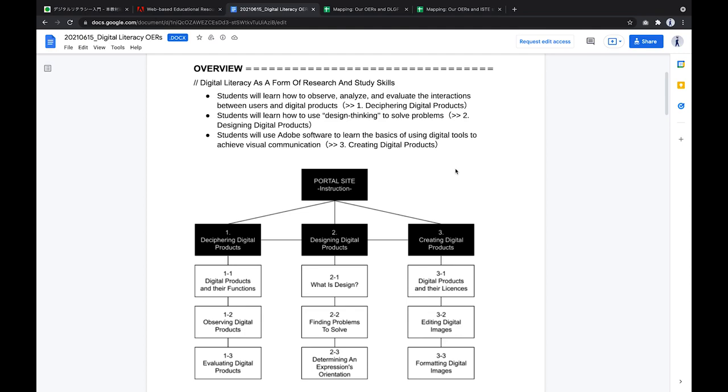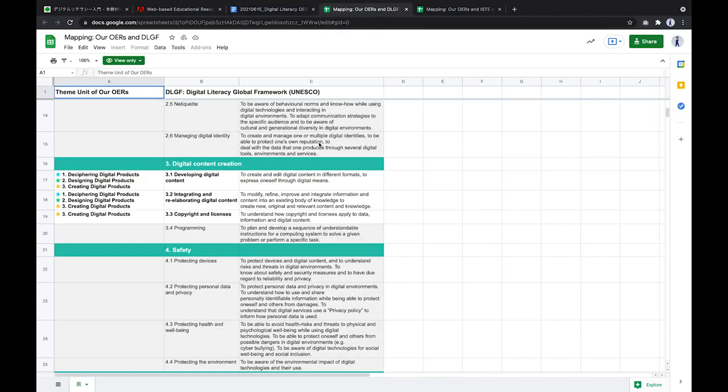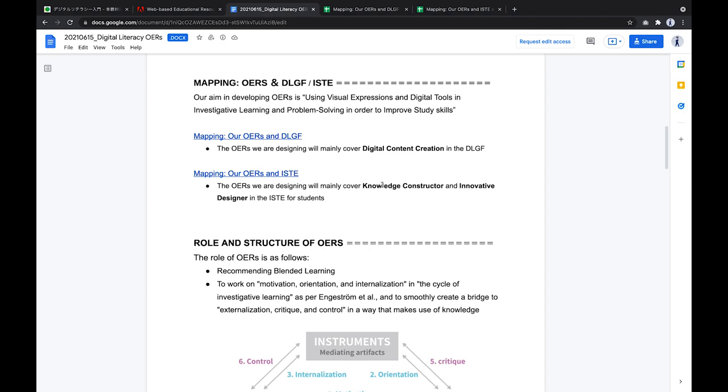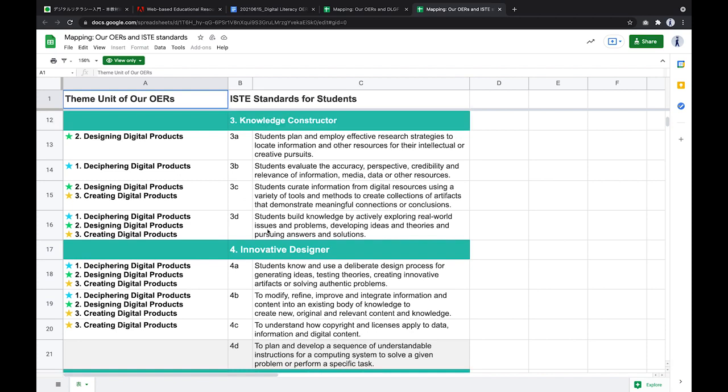Mapping OERs to DLGF and ISTE: the OERs continue to provide substantial education in media literacy, and improve students' performance with the four Cs — creativity, critical thinking, communication, and collaboration — by walking them through the creative process of digital content creation. An important pedagogical concept is learning by doing: knowledge can only be acquired by applying it in real-life situations and must be constructed by the individual. The OERs provide the foundation for digital content creation while supporting key competency areas related to the four Cs, and map to ISTE standards covering knowledge constructors and innovative designer.